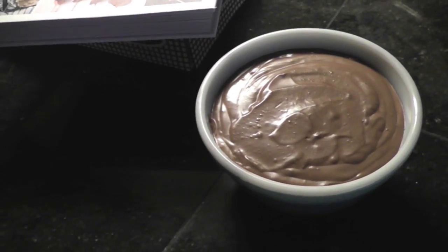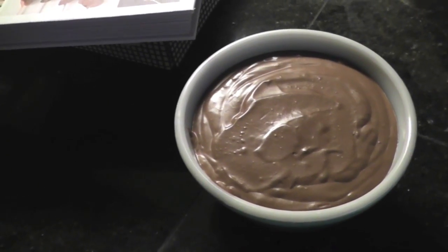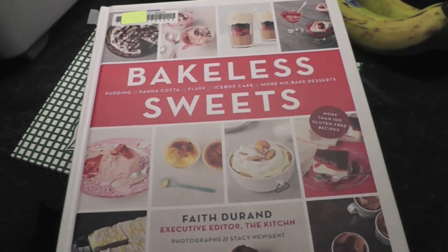We have dessert tonight. This is a vegan chocolate mousse made with coconut milk and tofu, and it's from a cookbook I'm really liking this summer. There's the author — I recommend it.